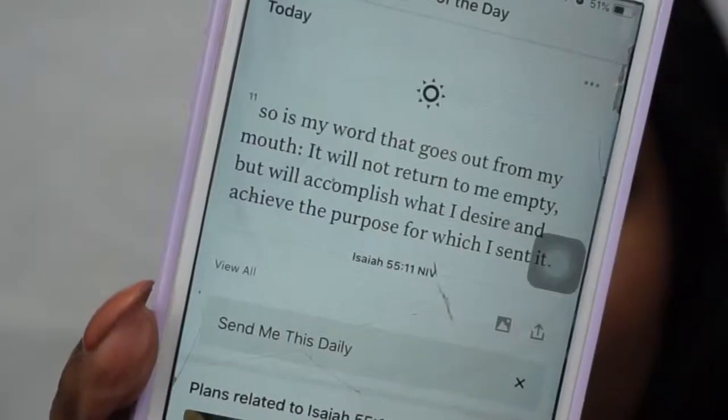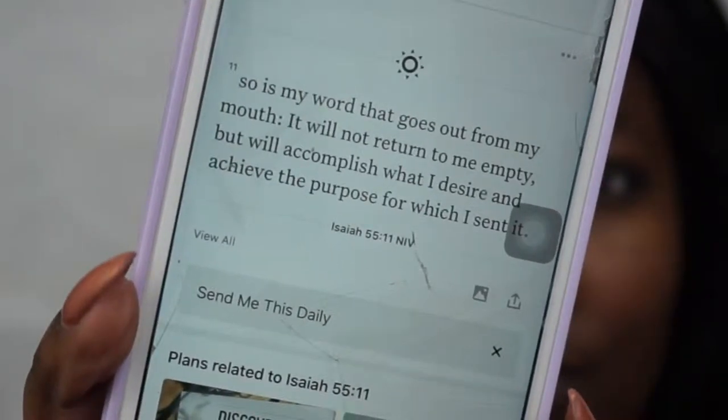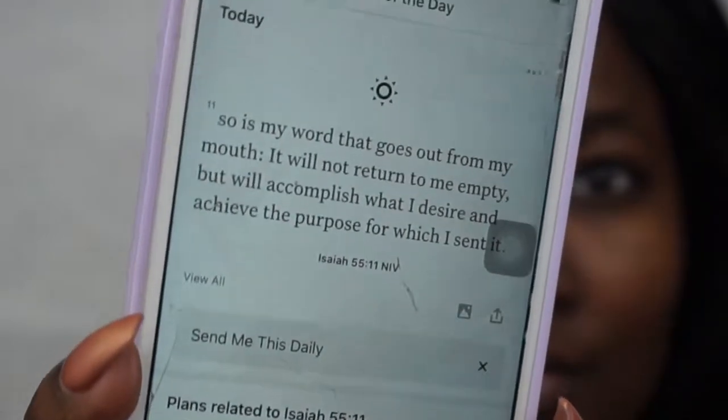After my skincare routine I'm normally going to bed, so this is my verse that I read before bedtime — it has a new verse every day. This one is from Isaiah 55:11. So yeah, this is my skincare routine! If you enjoyed it, please be sure to like, comment, and subscribe, and I'll do the same back. As always, I'll see you guys in my next vlog or video — bye queens!